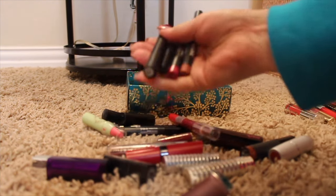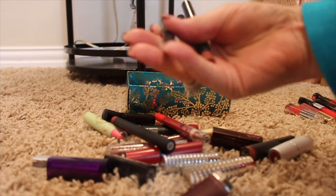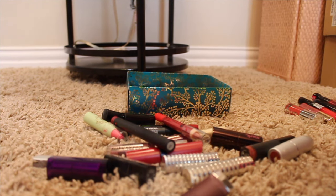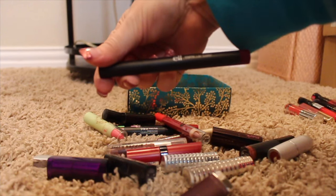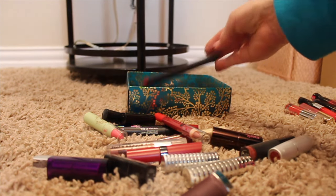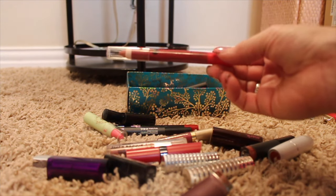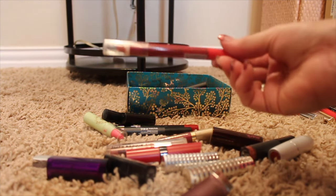I have these little Lip Quickies from Bare Minerals — I just never reach for them, so those are going to them. Here's an ELF matte lip color, also going to them. And this one came in a Birchbox or Ipsy bag — it's from JCat.